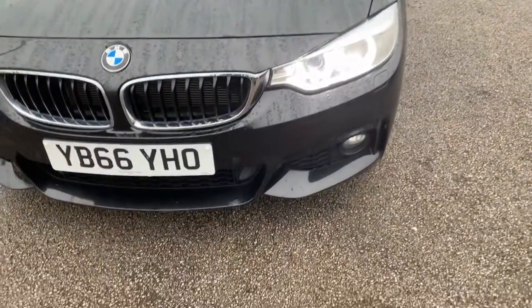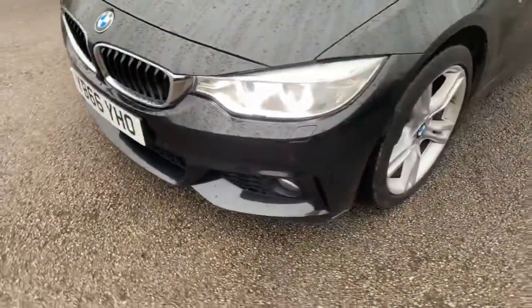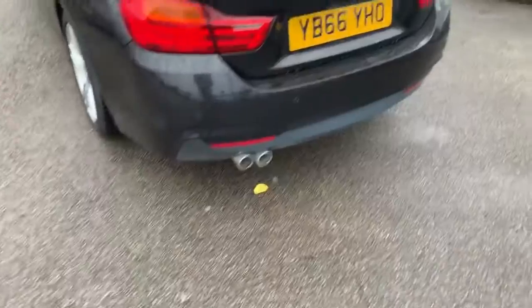Starting right from the front, this vehicle is equipped with front parking sensors as well as fog lights. Alloy wheels down the side, and making our way around to the rear where we've got rear fog lights and rear parking sensors as well.